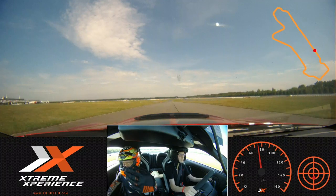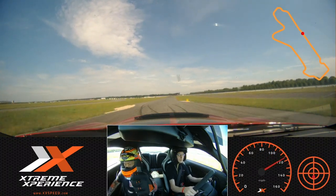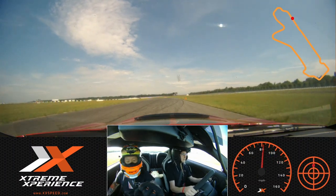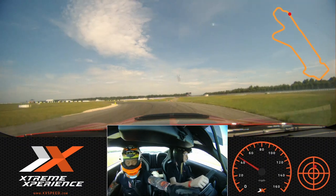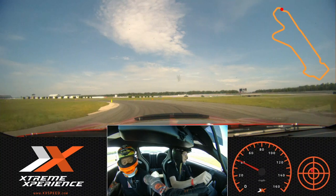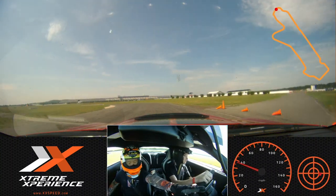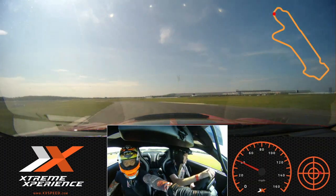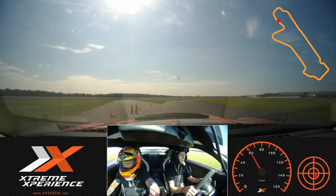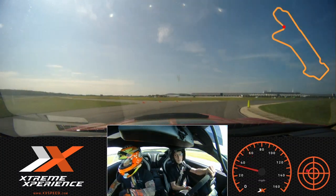Let's go. Good braking. Good braking. Green. Green. Green. Orange on my side. Green. Yes. Orange down there — go ahead. Good. Bring it in. Green. That's it.